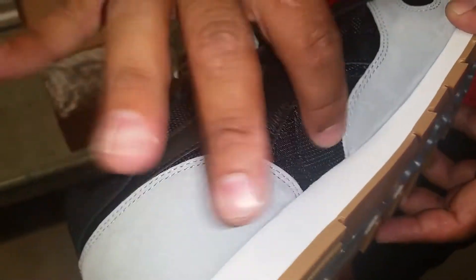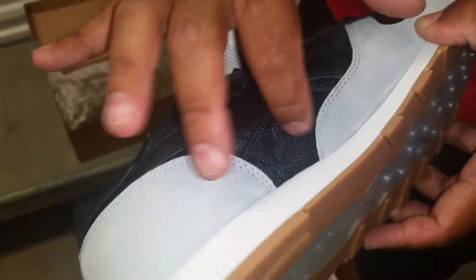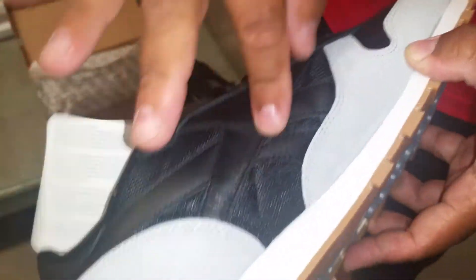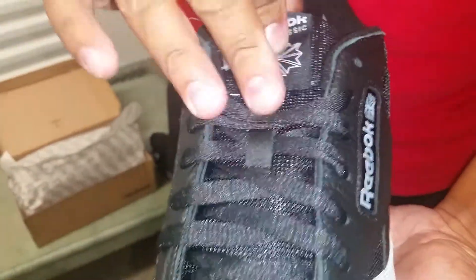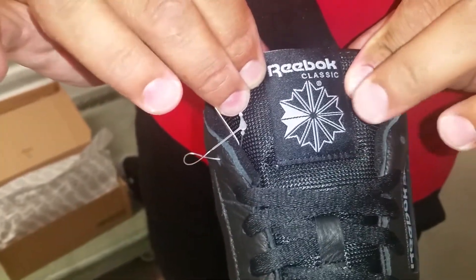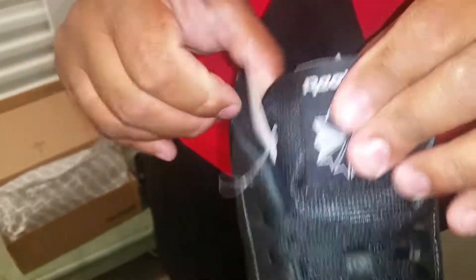You got like a ventilation system they got going on here, the breathable material. This part is genuine leather — the rest is man-made materials pretty much. You got your black flat laces, black tongue, and you got your Reebok logo basically blacked out with a little bit of gray.